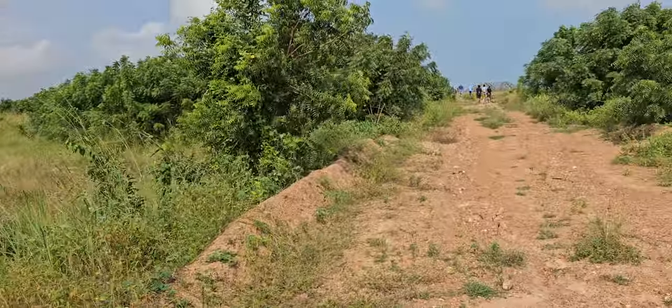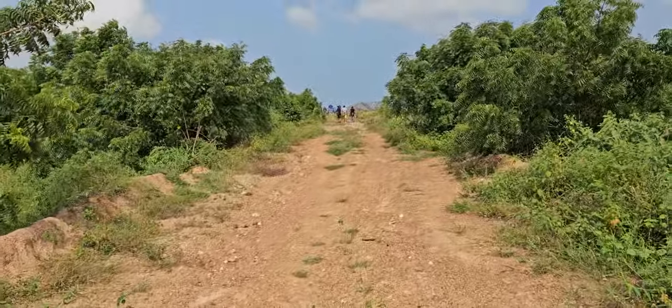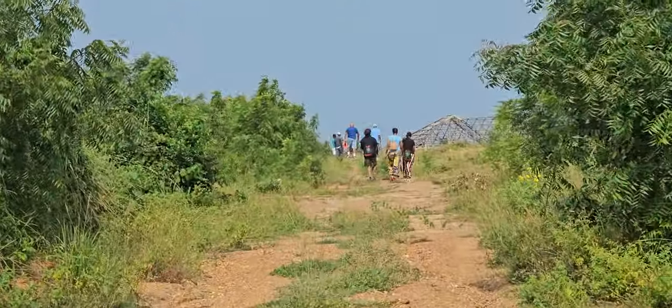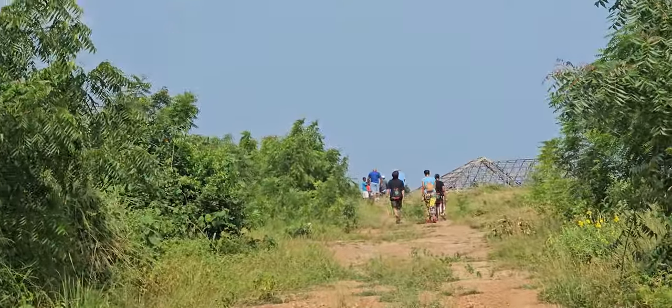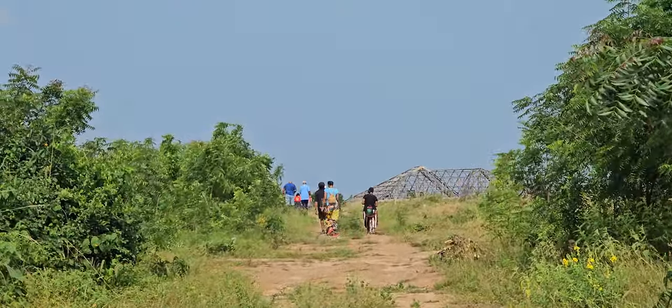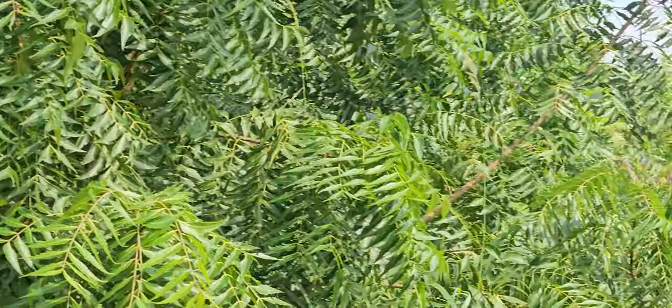We're going to take this wonderful road up and then connect to our other people that are living on the property. You'll see another finished home and a home where the roof is going up, and over here we have walls up.